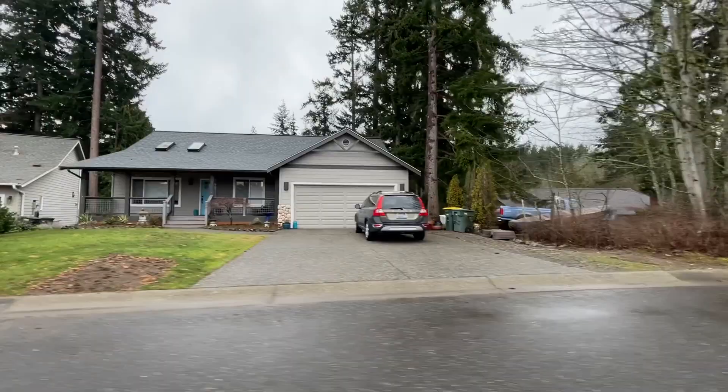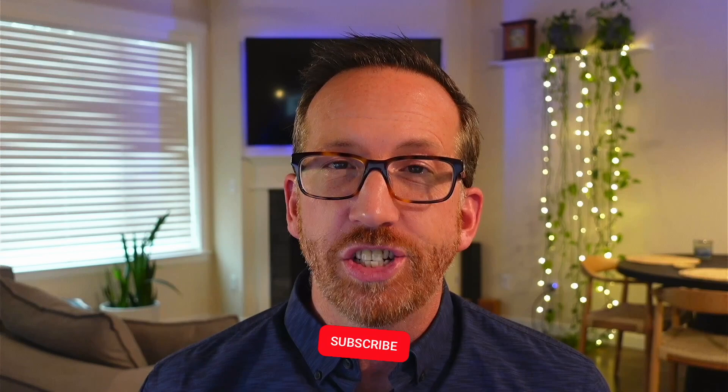Thank you for sticking around at the end of this South neighborhood video. If you are interested in taking a closer look, I'd love to show you around town. Be sure to subscribe below and tap the bell icon for notifications so you can be the first to know about the next neighborhood video. And if you're thinking of moving to the Bellingham, Washington area, give me a call, shoot me a text, or send me an email. I'd be happy to help you make that smooth move to the Bellingham, Washington area. Until next time, hope to see you around town.